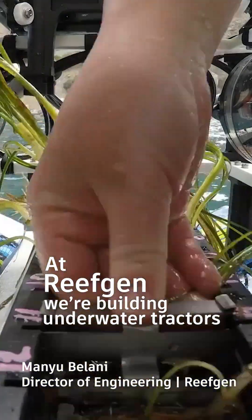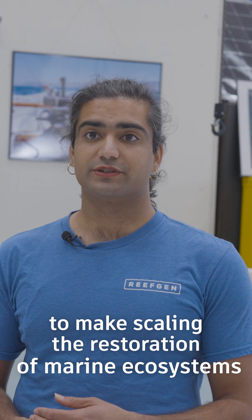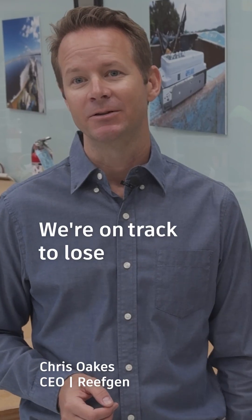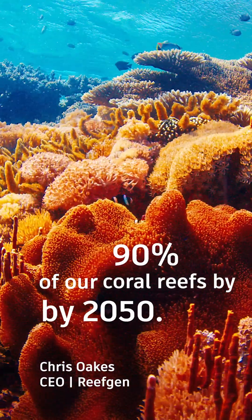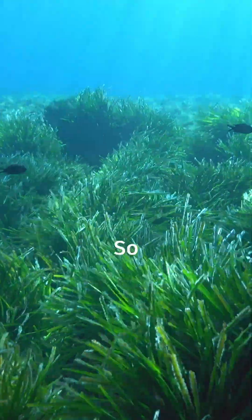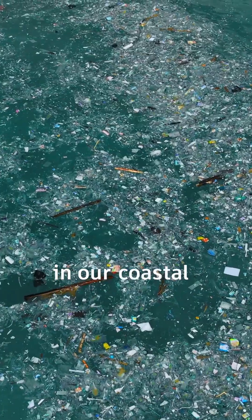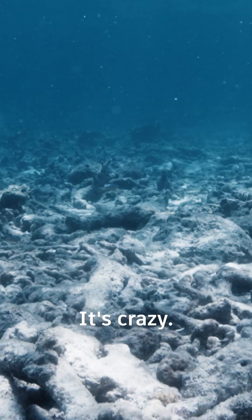At ReefGen we're building underwater tractors to make scaling the restoration of marine ecosystems possible. We are on track to lose 90% of our coral reefs by 2050. We've lost 30% of our seagrass meadows globally. So if we think about the scale of the habitat degradation in our coastal and marine environments, it's crazy, right?